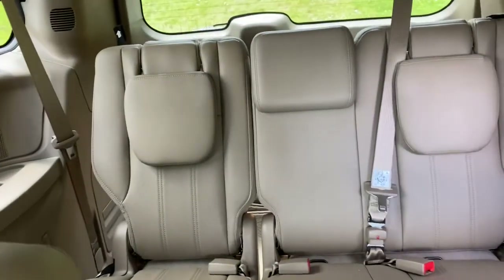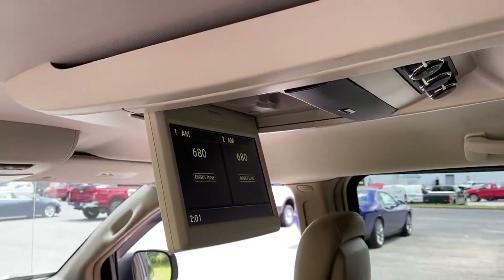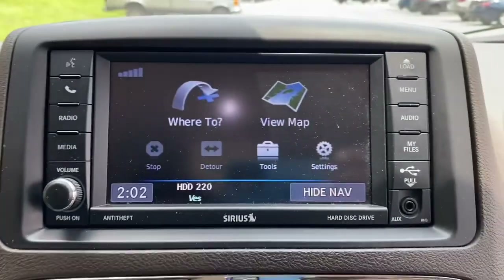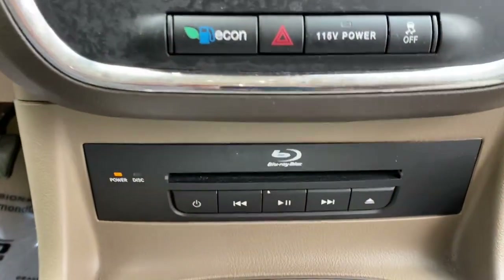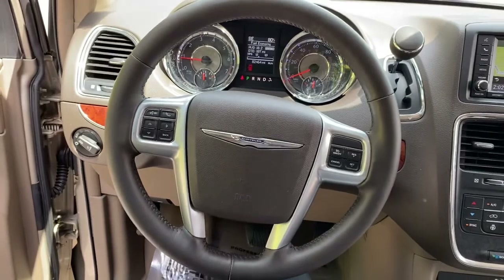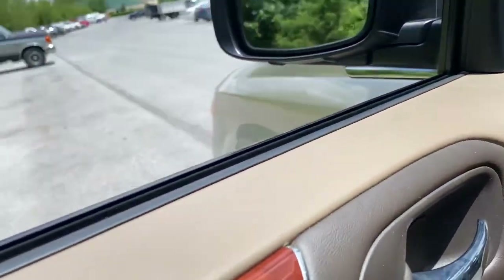Don't miss the opportunity to enhance your driving pleasure while you take advantage of the latest advances in efficiency. Our team will give you an outstanding test drive experience. Thank you so much for joining us.